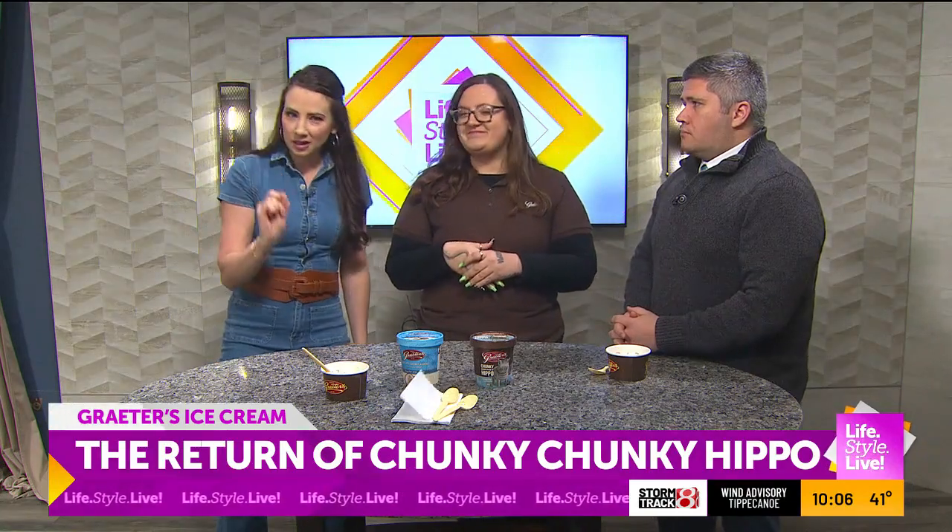Your ice cream is so good. We were talking earlier — you guys had the popcorn flavor. That is delicious. At first I was a little skeptical — popcorn in ice cream? But I tried it and I was like, whoa, I have to have some of that. That's really good. Do you get that a lot from people who try it for the first time? Absolutely.